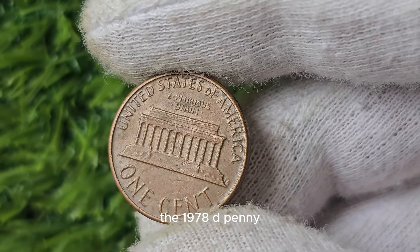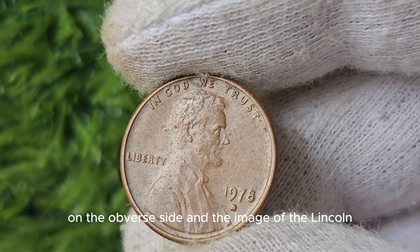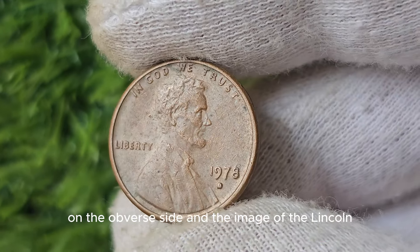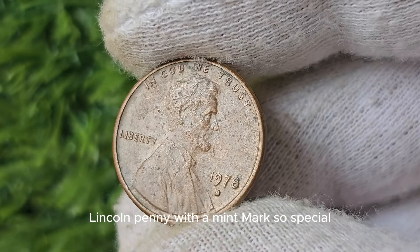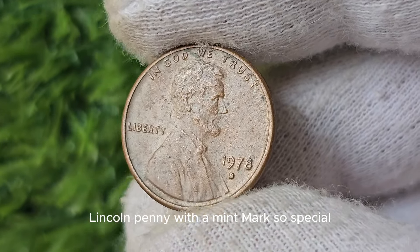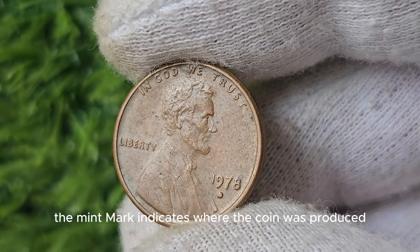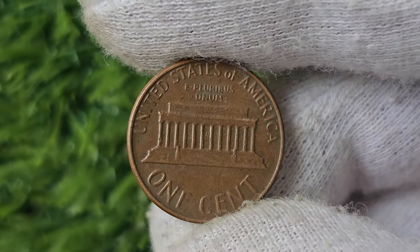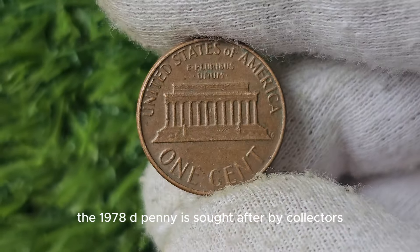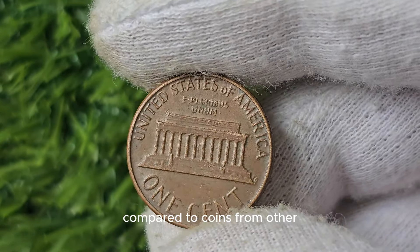The 1978 D Penny features the familiar profile of President Abraham Lincoln on the obverse side and the image of the Lincoln Memorial on the reverse. The mint mark indicates where the coin was produced, and coins from certain mints are more valuable to collectors. The 1978 D Penny is sought after by collectors because of its limited mintage compared to coins from other mints.